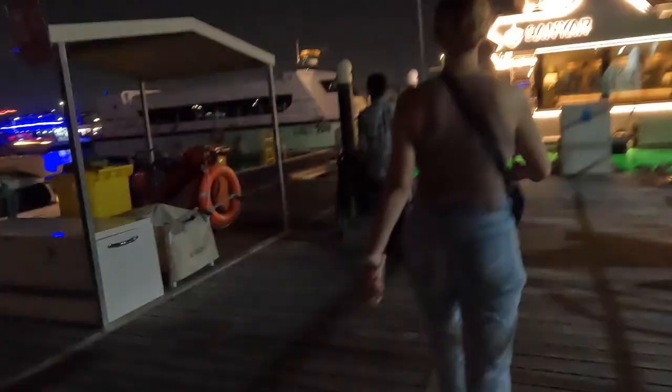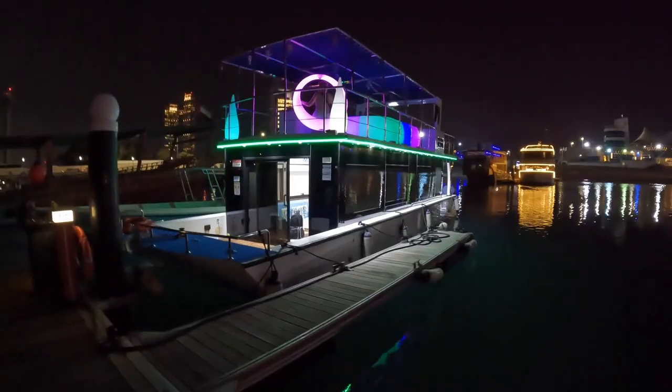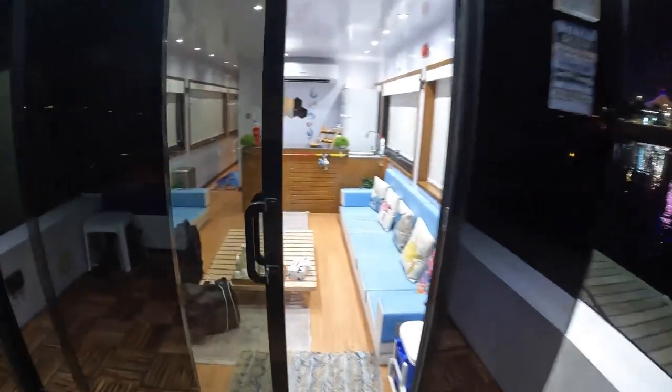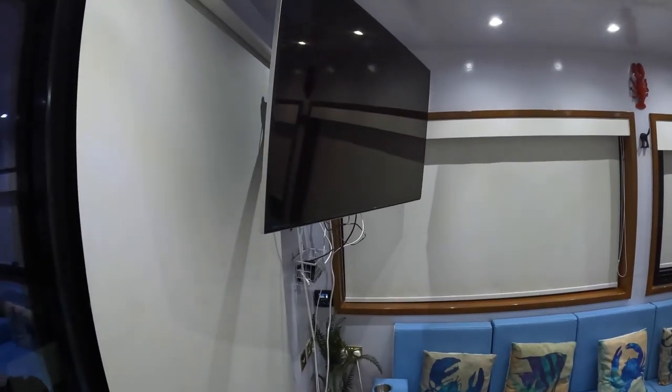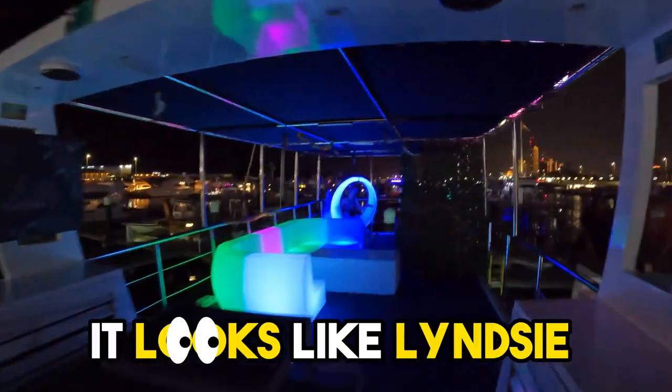This is our boat for the night where we're going to be staying. It looks like Lindsey started the party without me.